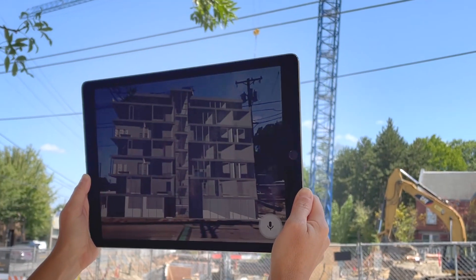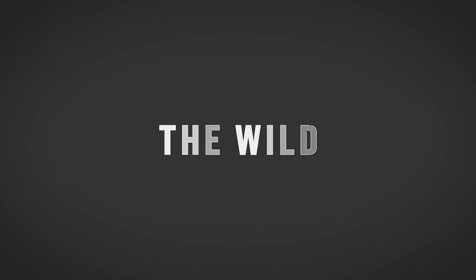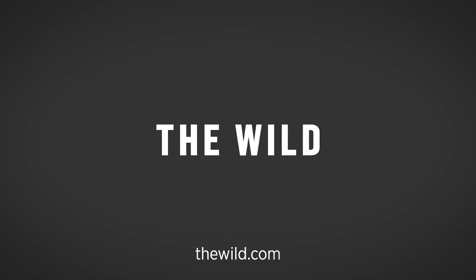For me, it's the easiest way to eliminate design flaws and mitigate costly clashes before construction. Plus, you can also download the Wild app to a mobile device and view your model in context using augmented reality. Discover the best place for teams to present, collaborate, and review projects. Head into the Wild and experience it for yourself at thewild.com.